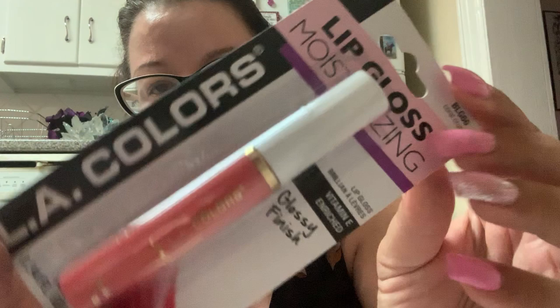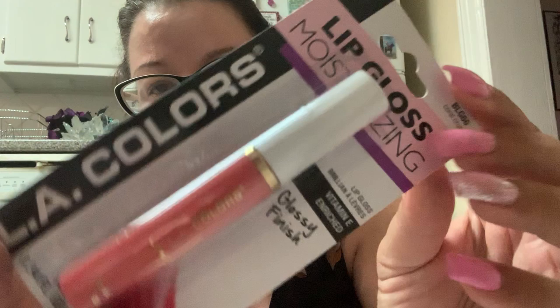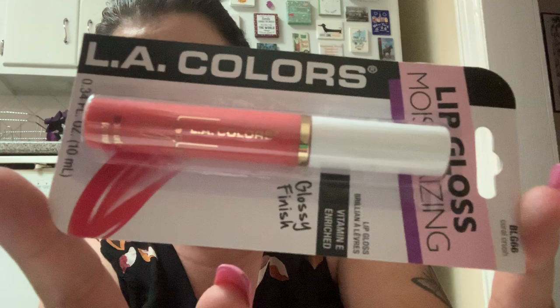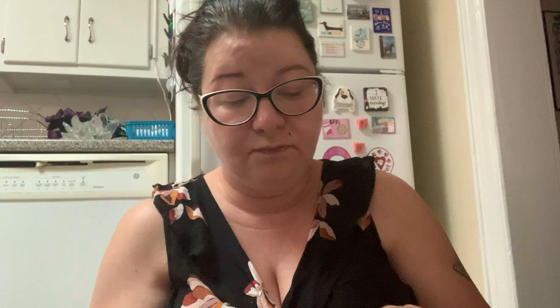I picked up some more lip color as if I needed it — you guys know from my previous Dollar Tree hauls I've hauled basically every lip color that LA Colors and Wet n Wild make. So this is LA Colors Lip Gloss, moisturizing and vitamin E enriched, number BLG66 Coral Crush. I recently have been loving this Revlon Ultra HD Matte Lip Color — I've hauled these before in a bunch of different shades and I really like this product.